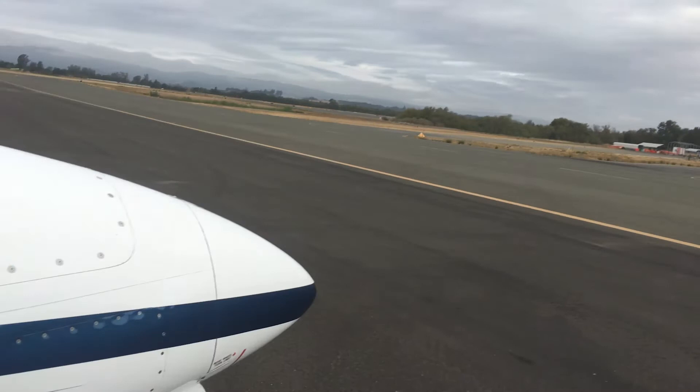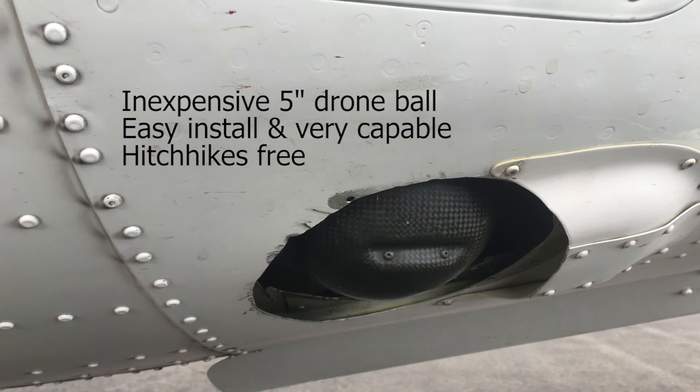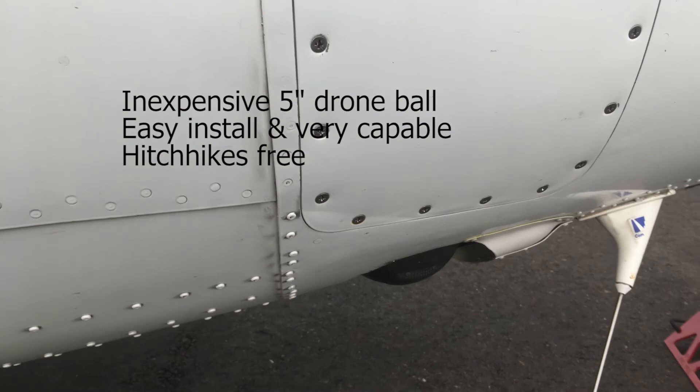Here's the gimbal — it's sucked up inside the plane right now. It comes down; it's retracted so that it'll deploy. And that does all the magic. It's a drone gimbal from Cloudcap.